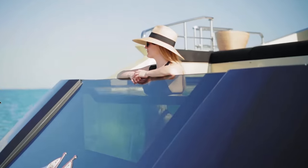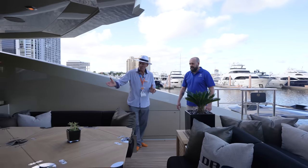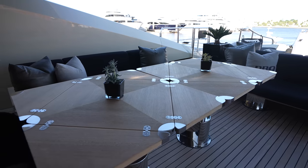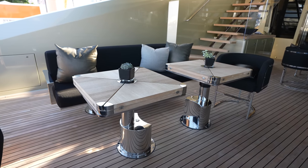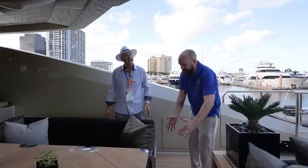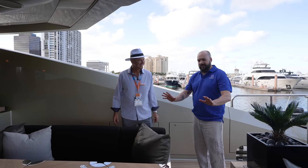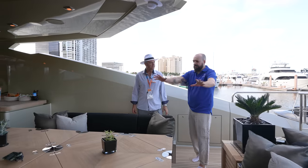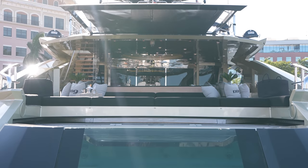There's a huge sun lounge here and a convertible space — you can have this as dining, with the tables dropping down to coffee table height, so you can get a group of 20 people out here for a meal. These power benches move in and out at the touch of a button, so no one's straining a wrist. The tables fold away really neatly, and of course there's a power sunshade for when you don't want full sun back here.